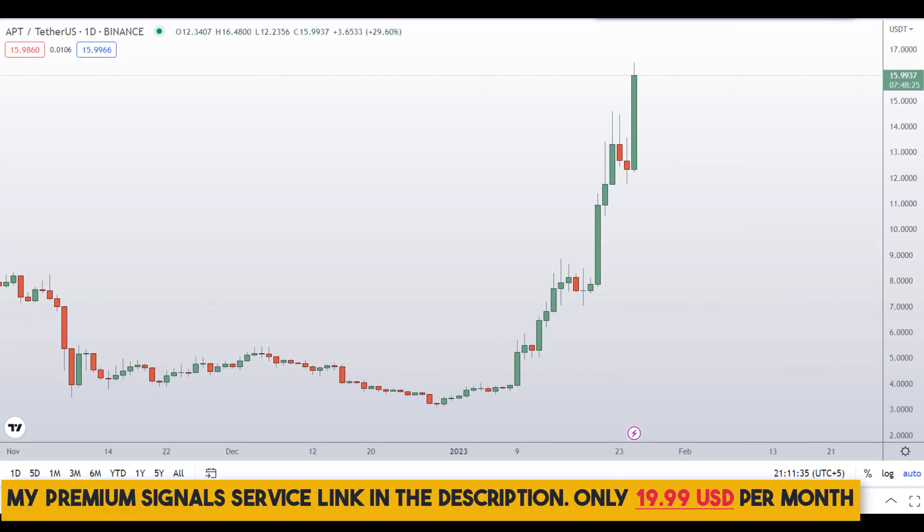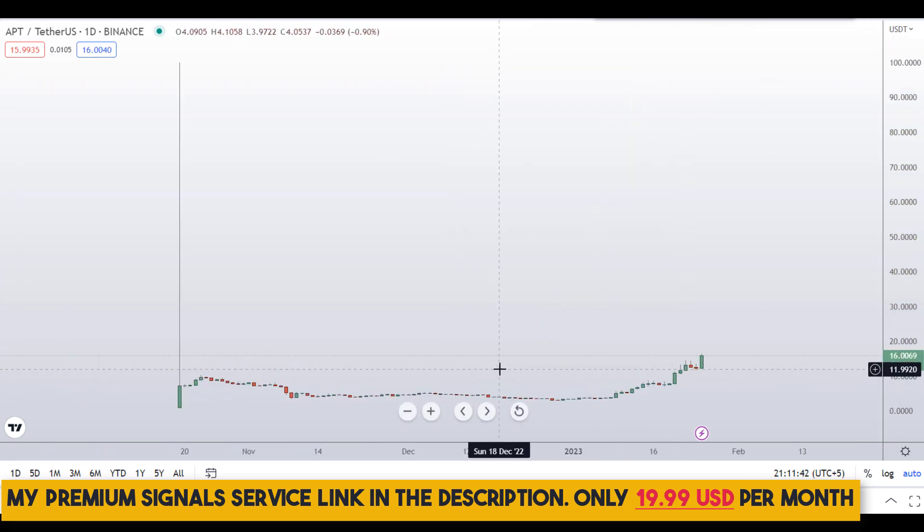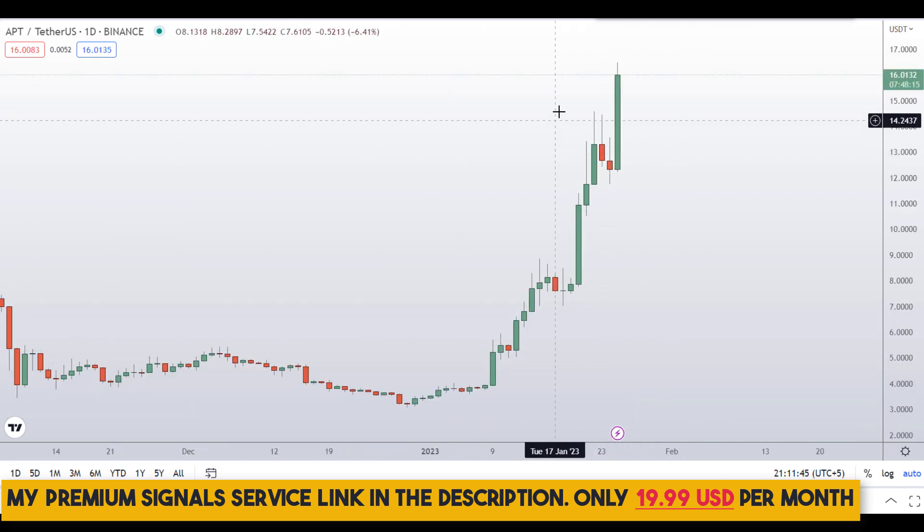Let's start by looking at the daily chart right here. As you can see, this coin has already pumped around 400 percent from its bottom, which is a really good sign, and it keeps making higher highs.